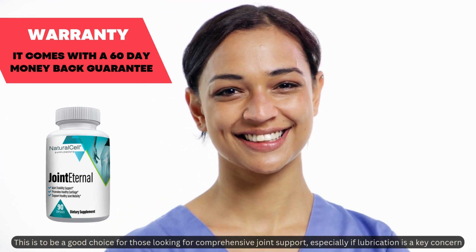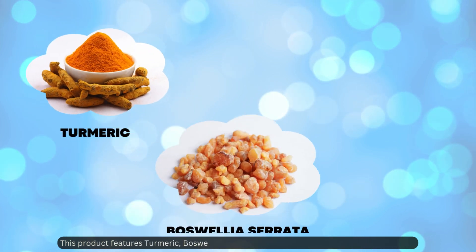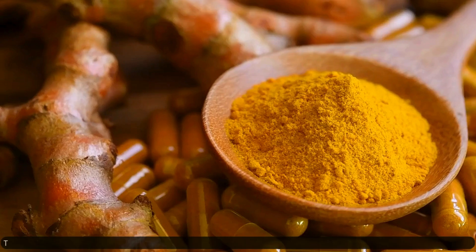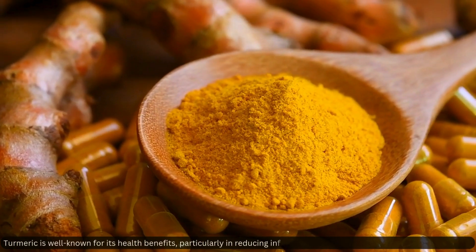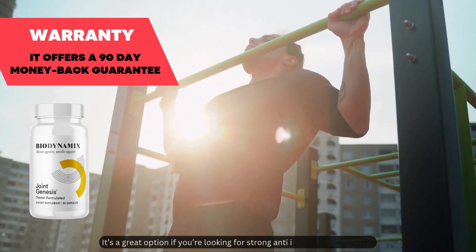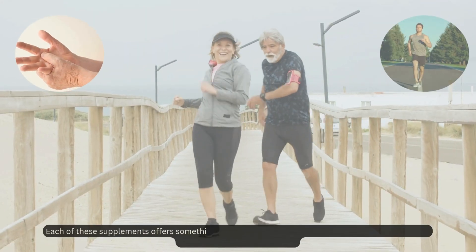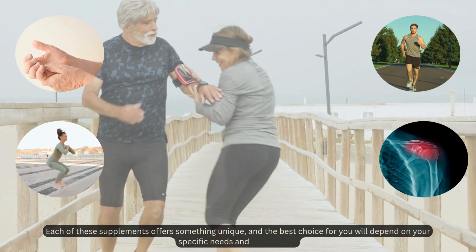Finally, we have Joint Genesis. This product features turmeric, boswellia serrata, and bioperine, which enhances absorption. Turmeric is well known for its health benefits, particularly in reducing inflammation, and bioperine enhances its absorption. It's a great option if you're looking for strong anti-inflammatory support. Each of these supplements offers something unique, and the best choice will depend on your specific needs and preferences.